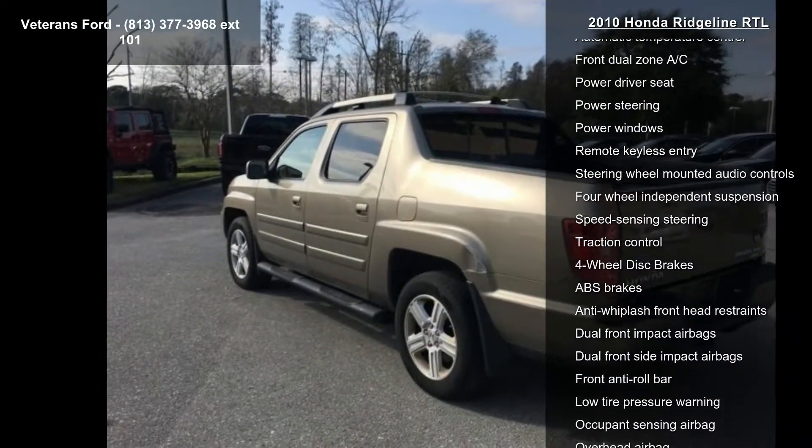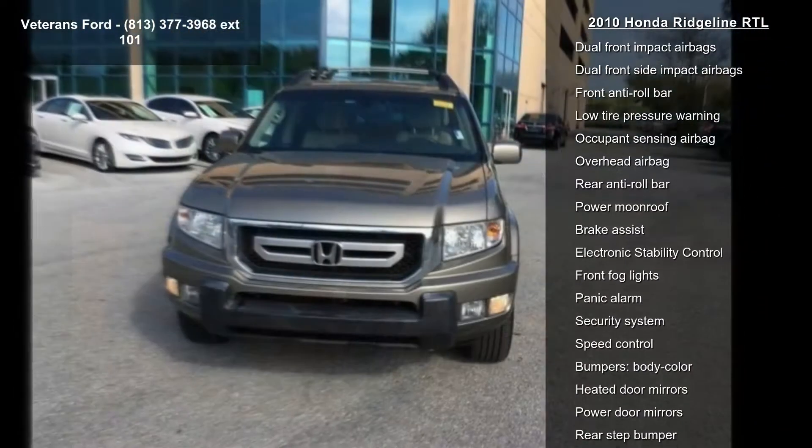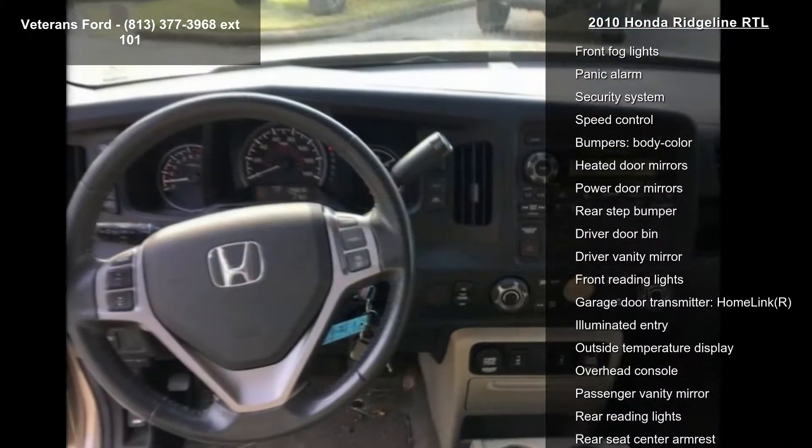Enjoy these notable features: 7 speakers, AM FM radio, XM, AM FM slash 6-disc in-dash CD changer and XM satellite.